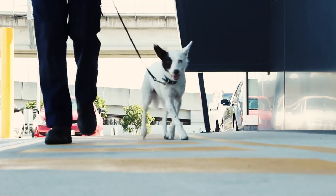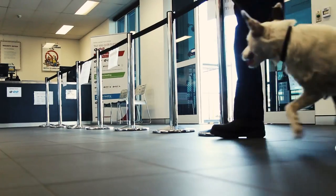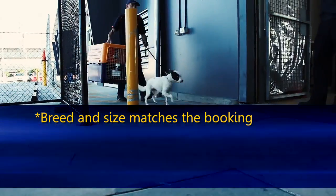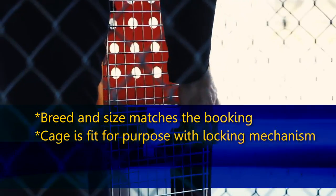Here we are at the terminal — let's go and check you in for your flight. Once at the air freight terminal, airline staff will check and confirm a number of things: that Sahara's breed and size matches the booking, and that the cage is fit for purpose and has the right locking mechanism.